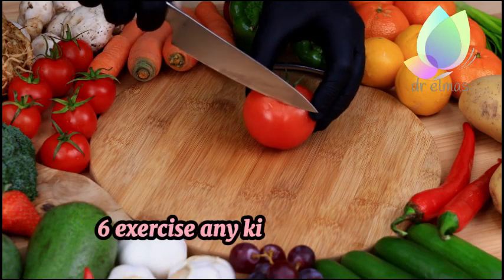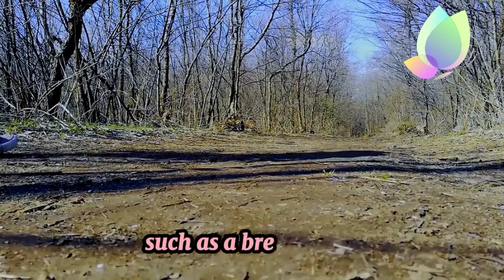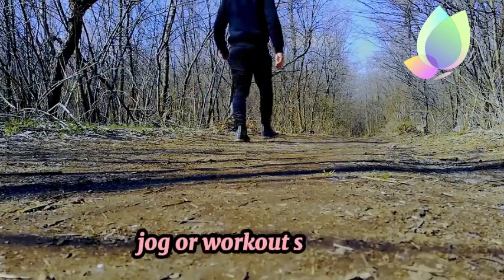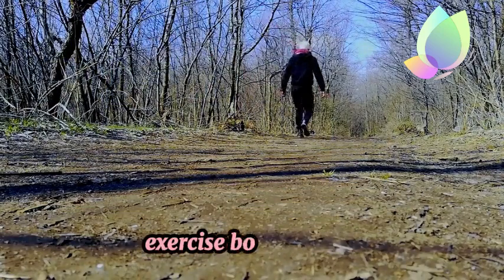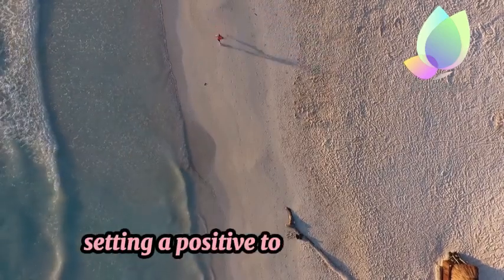6. Exercise. Any kind of physical activity in your morning routine would be useful, such as a brisk walk, jog, or workout session. Exercise boosts mood, energy levels, and metabolism, setting a positive tone for the day.